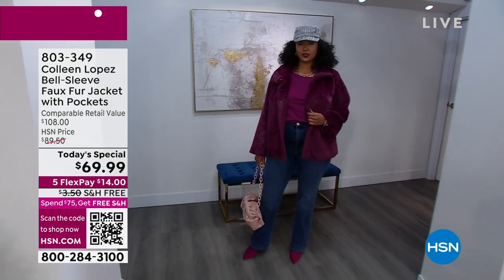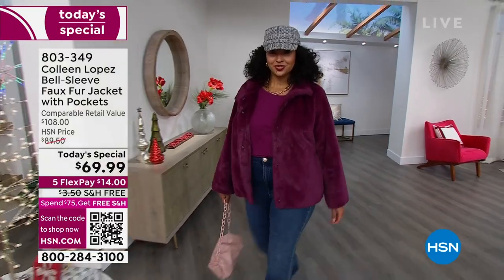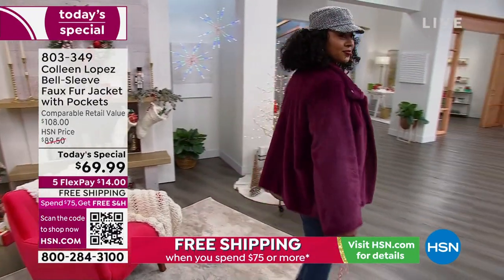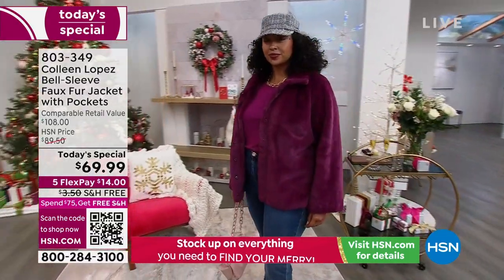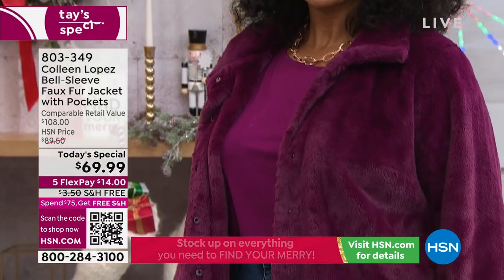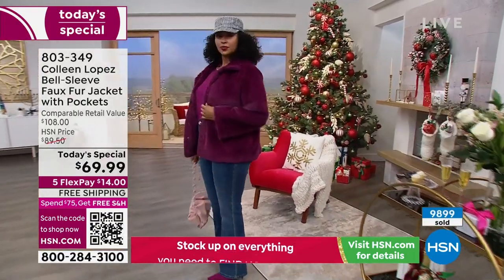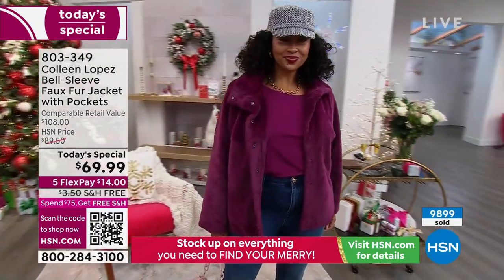Decisions, decisions. Is it going to be the berry? The berry is everything. This color is beyond — it's like a gorgeous boysenberry. It's rich, it's like a deep magenta. It looks so expensive and so fabulous. The color looks gorgeous on everybody. And for $69.99, honestly the value for the quality of the faux, for the adorable design, for the ease of wear, for the versatility factor — no wonder almost 10,000 have already been spoken for.